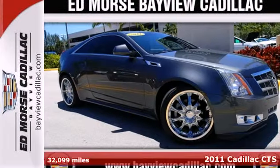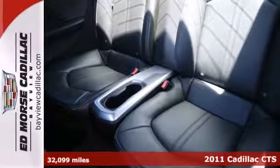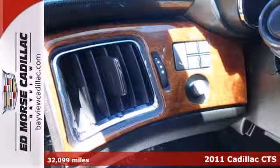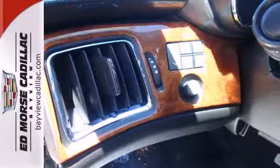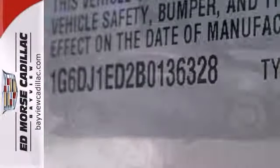It's a 2011 Cadillac CTS — roomy and refined. It comes standard with satellite radio, steering wheel audio and cruise controls, a tire pressure monitor, dusk sensing headlamps, four-wheel anti-lock brakes, traction control, and OnStar.